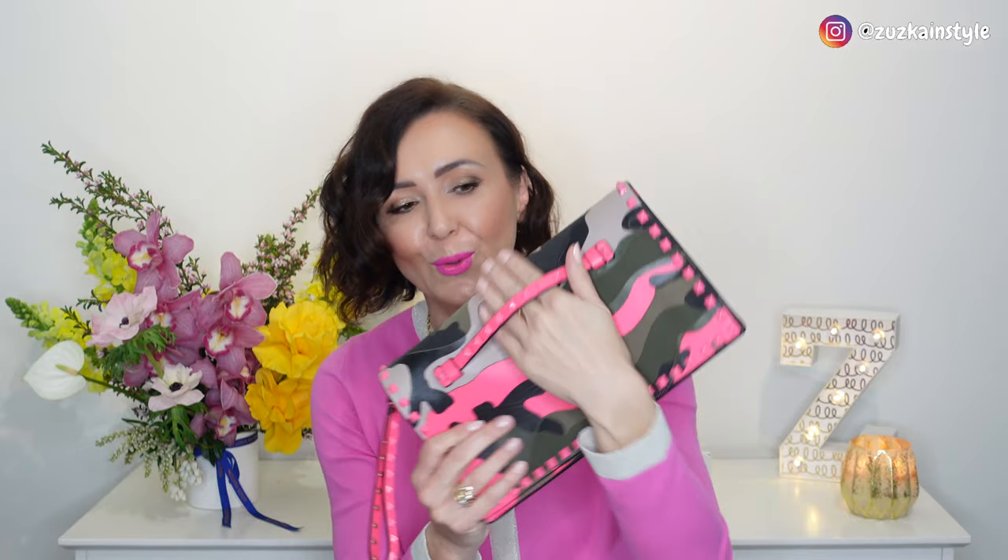The next style I haven't worn for many years — I used to love army prints, and this Valentino clutch was one of those purchases. I loved it, and I have exactly matching heels for it. But I haven't worn it for many years now. It's still in my collection because I can't depart from it — I still somehow like army print even though I don't wear it.